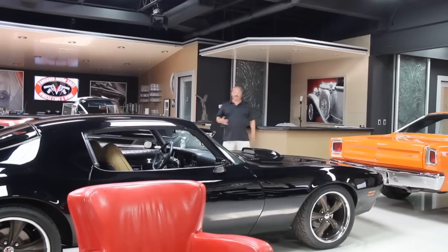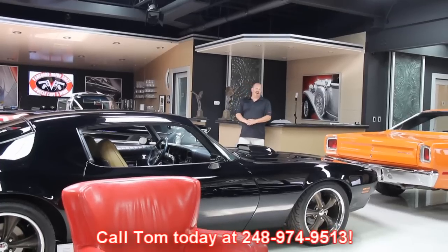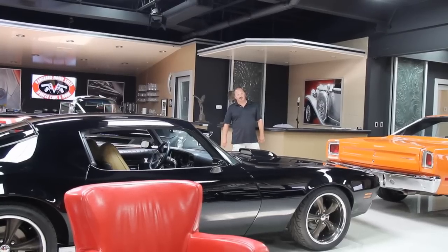We'll run down to the airport. Give us a call at 248-974-9513. We'll come down, pick you up, show off our cars, and run you right back to the airport if that's what you need us to do.